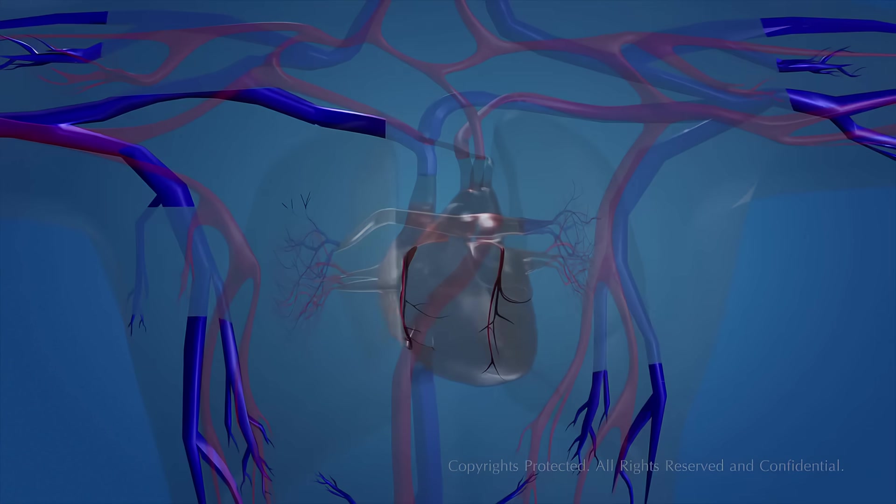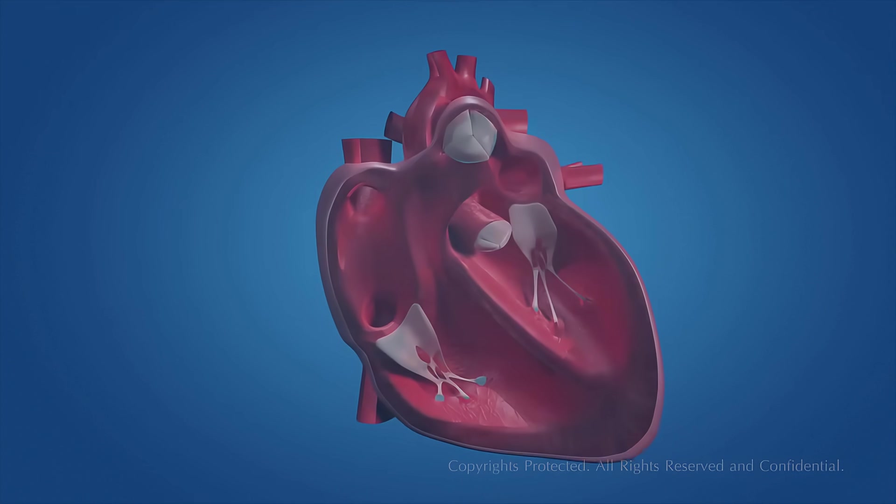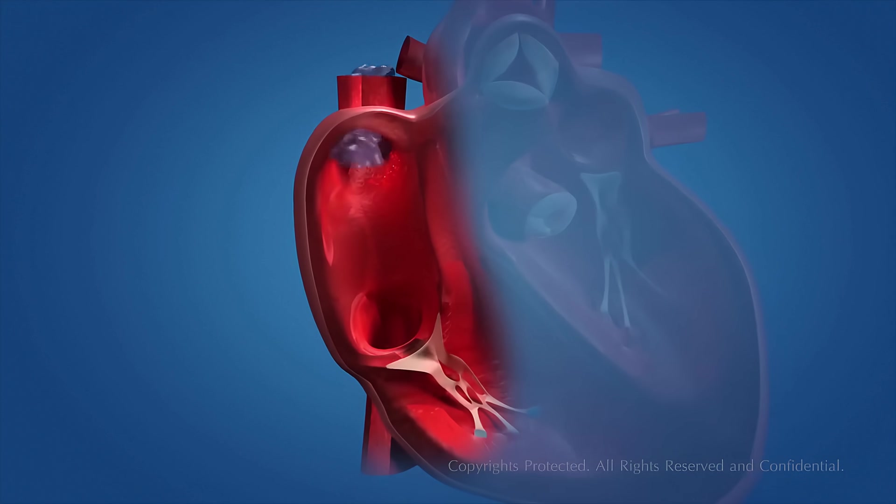The veins carry deoxygenated blood to the heart. The blood vessels that carry deoxygenated blood to the heart are known as the vena cava. The deoxygenated blood from different parts of the body enters the upper right chamber of the heart, which is called the right atrium.